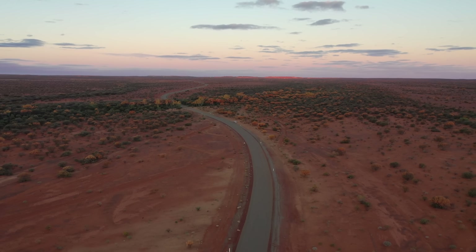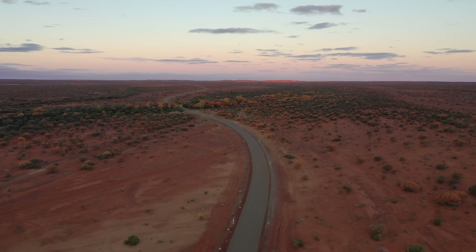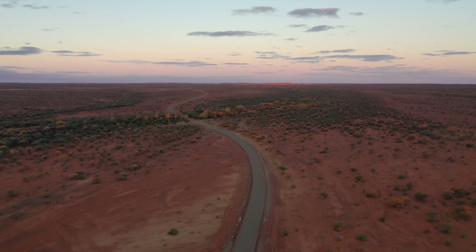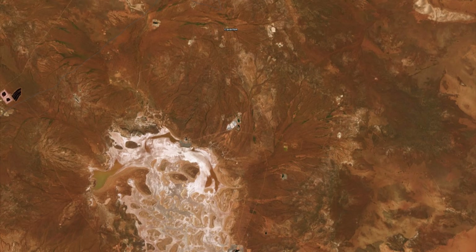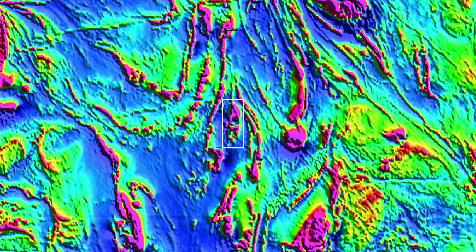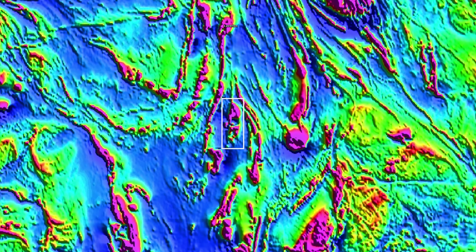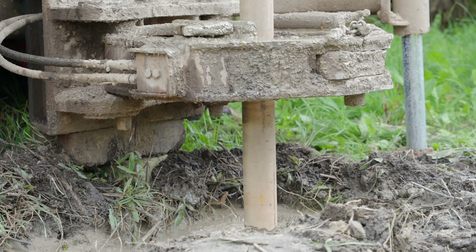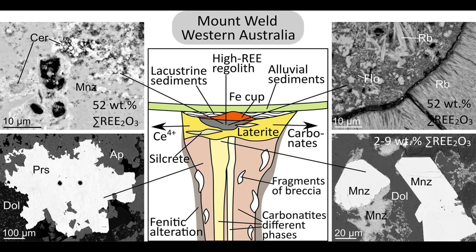Despite all that hidden wealth, Mount Weld didn't draw attention until the 20th century. It doesn't have flashy outcrops of minerals at the surface, so discovery came by airplane. A geophysical survey in 1966 spotted a strange magnetic and gravity anomaly under otherwise ordinary alluvial flats. Drillers soon confirmed a carbonatite buried below, and by the 1980s, explorers realised that the weathered cap contained extraordinarily high rare earth grades. The main rare earth zone, the CLD, was formally identified around 1988.